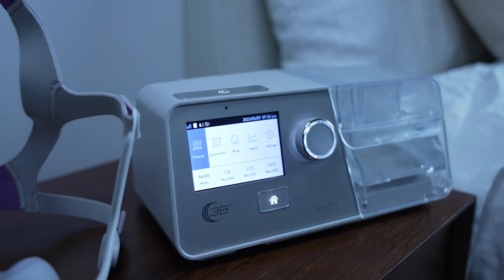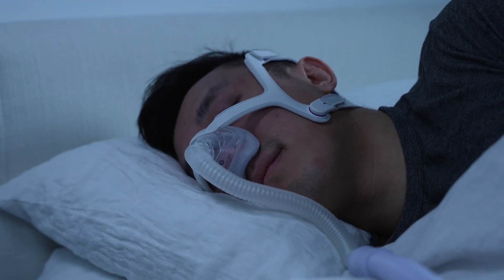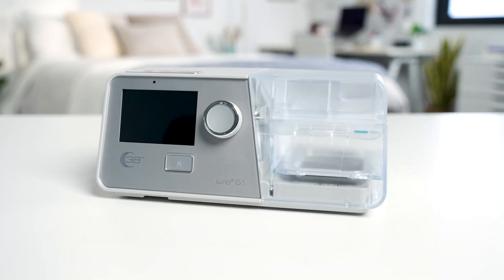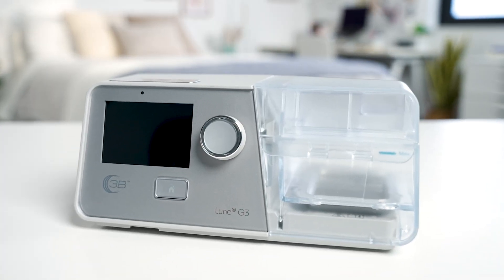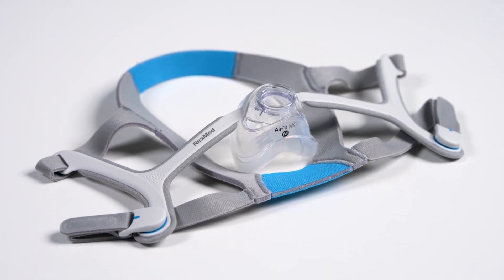Another difference is pressure range. BiPAP machines can usually be programmed between 4 and 30 centimeters of water, meaning people with severe sleep apnea symptoms who need a relatively high pressure level may need BiPAP therapy. It's worth mentioning that only the machine is programmed for continuous or bi-level positive air pressure — you can use the same mask and connective hose for both therapies. So if your doctor recommends switching from one to the other, you won't need to invest in a bunch of new equipment, just the machine.